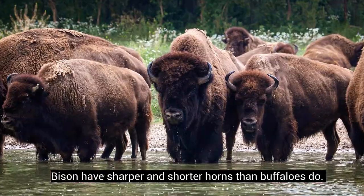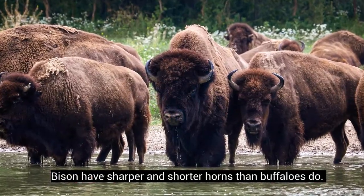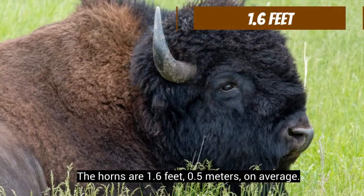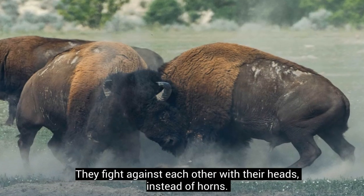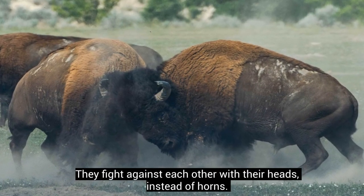Bison have sharper and shorter horns than buffaloes do. The horns are 1.6 feet (0.5 meters) on average. Bison fight against each other with their heads instead of horns.